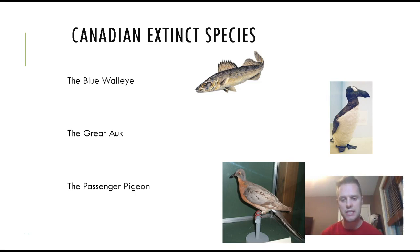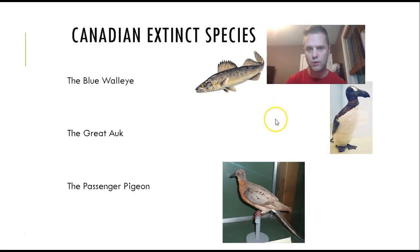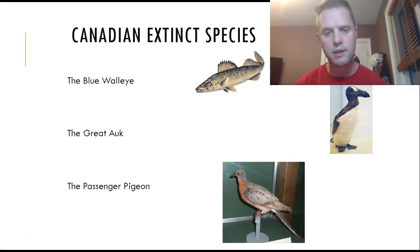The passenger pigeon went extinct in 1914 due to overhunting. The blue walleye, shown up here, was also an important food source species, but we overfished it and now it's gone. Similarly, the great auk — a very large, penguin-like flightless bird — was killed off in 1844. These are some of the common examples of Canadian extinct species.